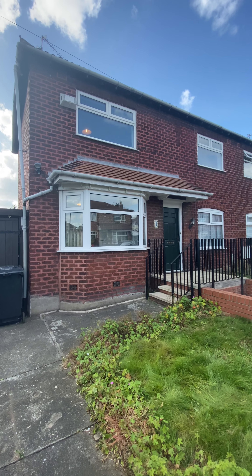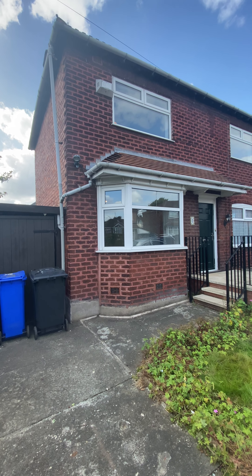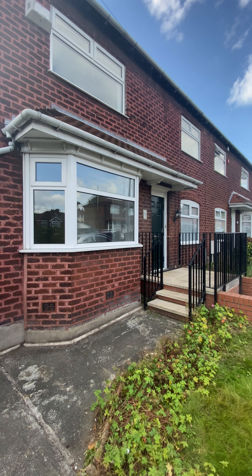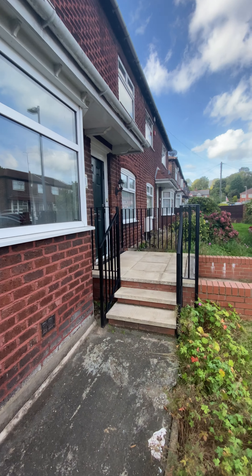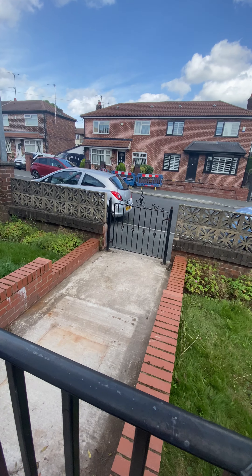Before we enter the property, you can see it has a gated driveway, and here to the left-hand side there's a carport that measures about 17 foot in length. There are steps that lead up to the front door, which is a composite front door, and a separate gate that also rolls there to the front.